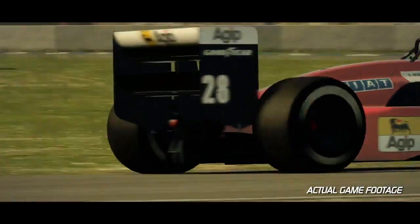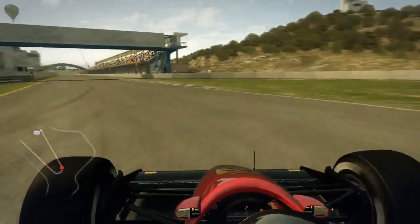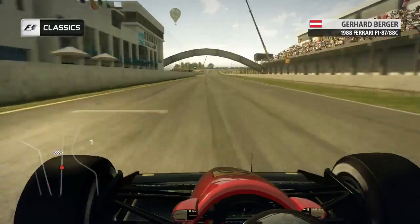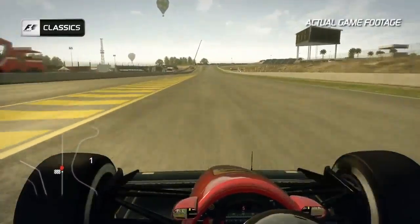On a lap at Jerez, it's important to open up the final corner before it brings you on to the start-finish straight the best you can. You need all the speed you can before the run up the hill towards Turn 1.